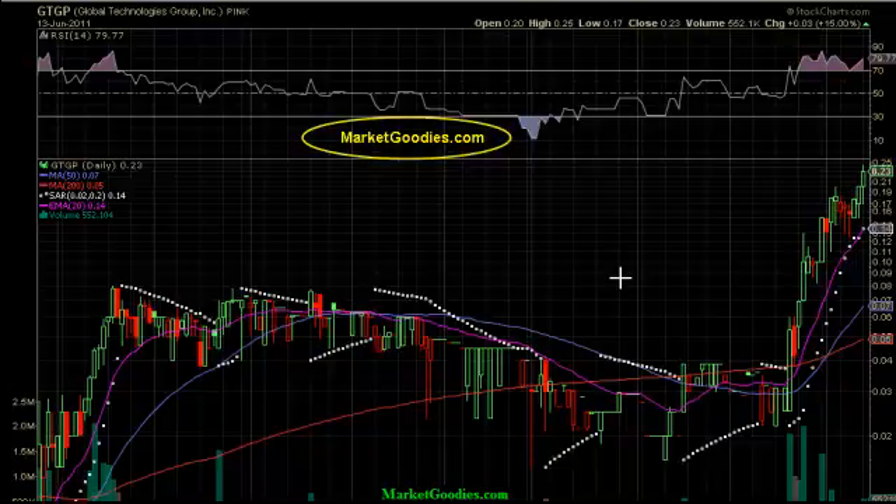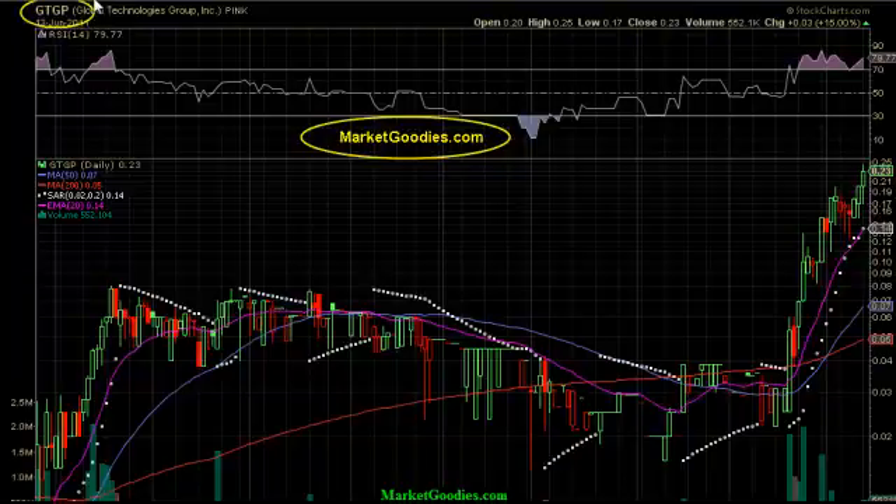Hello, traders and investors. This is marketgoodies.com. Today we will be discussing GTGP.